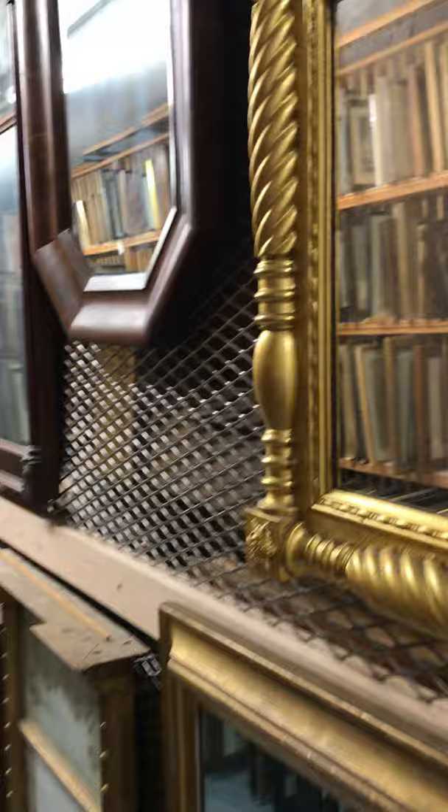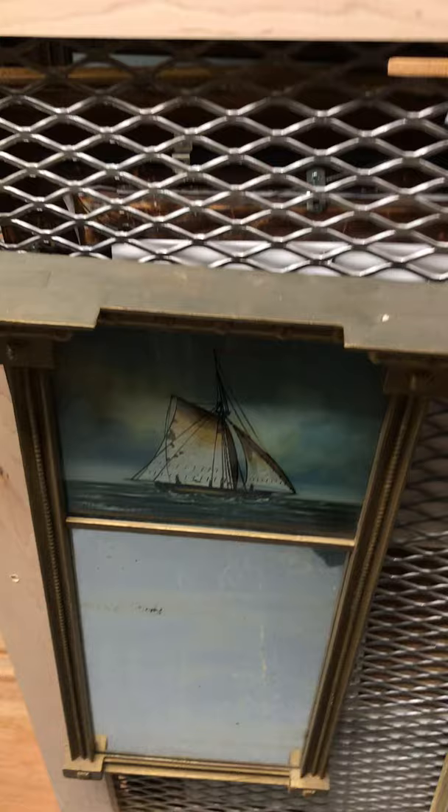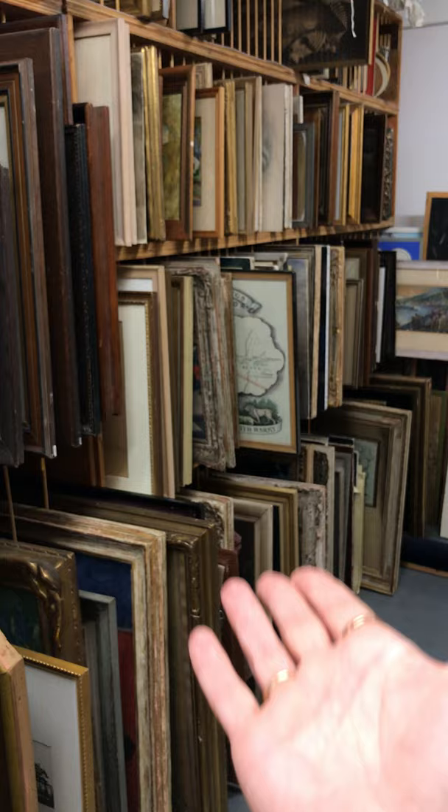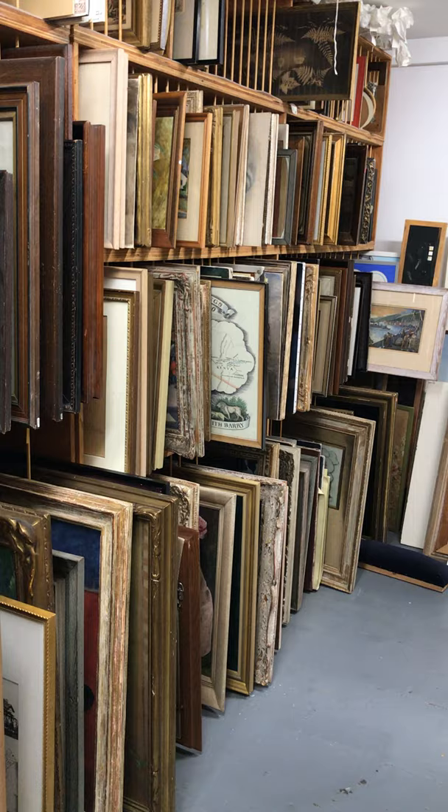Here are some mirrors — you can see me in the mirror there. There's a lot of variety in different styles of mirrors, some that have paintings on top of them, and some, as you can see, need some preservation work. As one of our previous videos went over, we have a lot of Edith Barry artworks. Ours is the largest collection of Edith Barry's in the world.